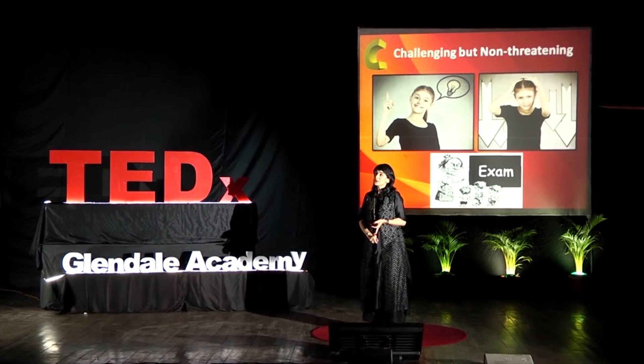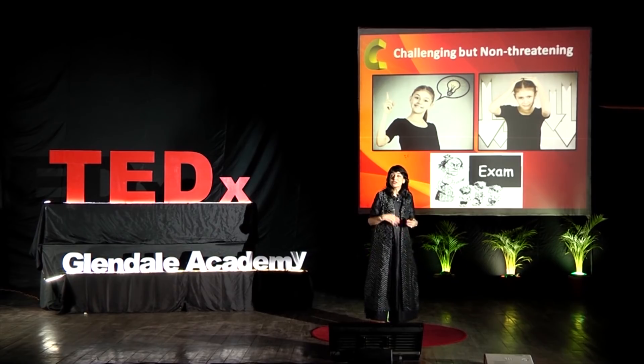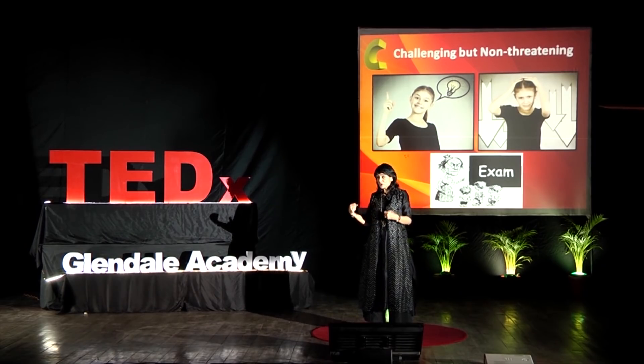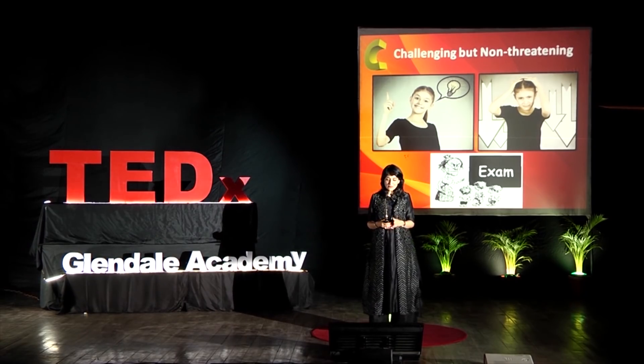The brain actually craves novelty, stimulation, and change. But unfortunately, most adults crave control and predictability — and that's not very exciting for children. So that's just something to keep in mind.